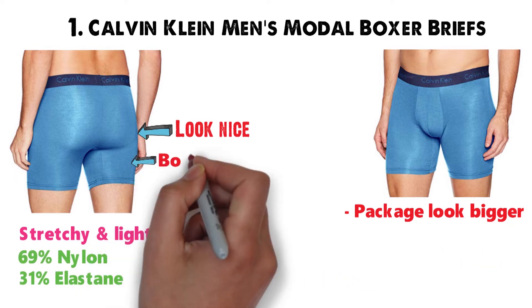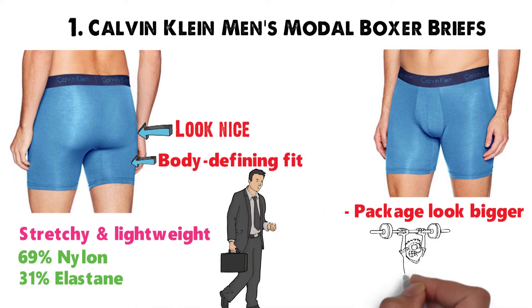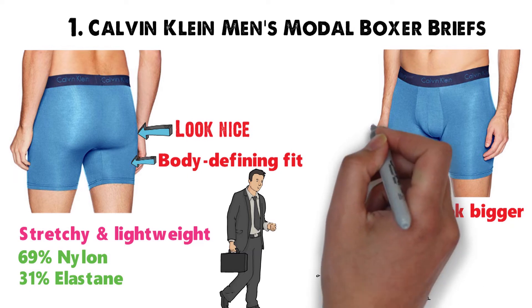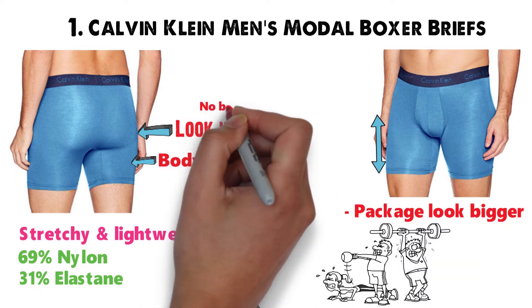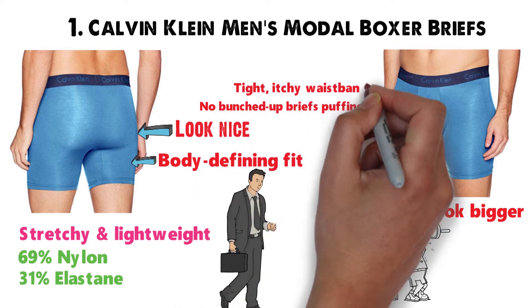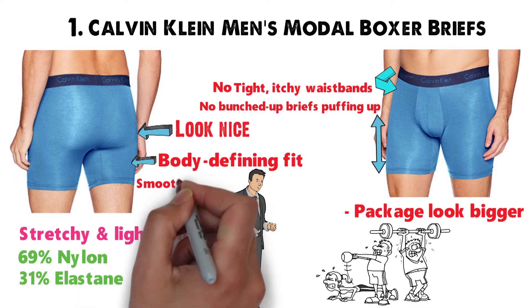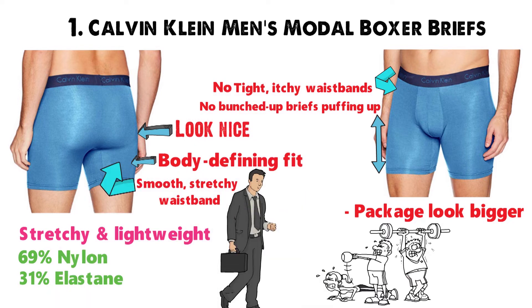When it comes to support, a body-defining fit holds your manhood in place whether you are powering through your workday or bulking up at the gym. The enhanced legs also hug your thighs, so you don't have to worry about bunched-up briefs pulling up under your chinos or skinny jeans. You know those tight, itchy waistbands that chafe your pelvic area? These Calvin Klein boxer briefs don't have one of those. The smooth, stretchy waistband sits comfortably against your body.